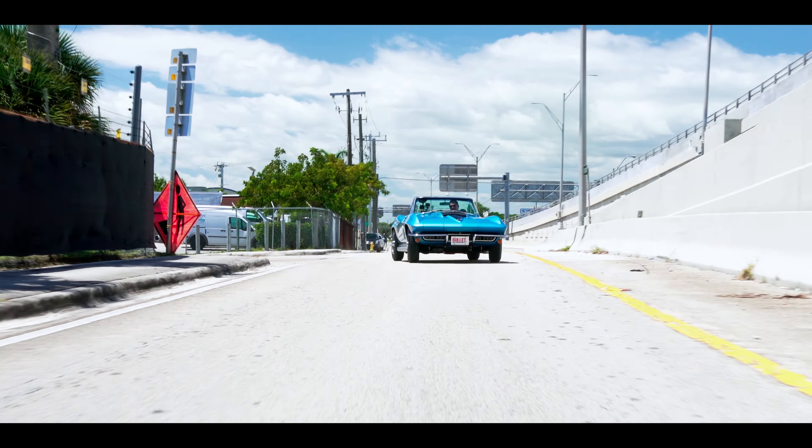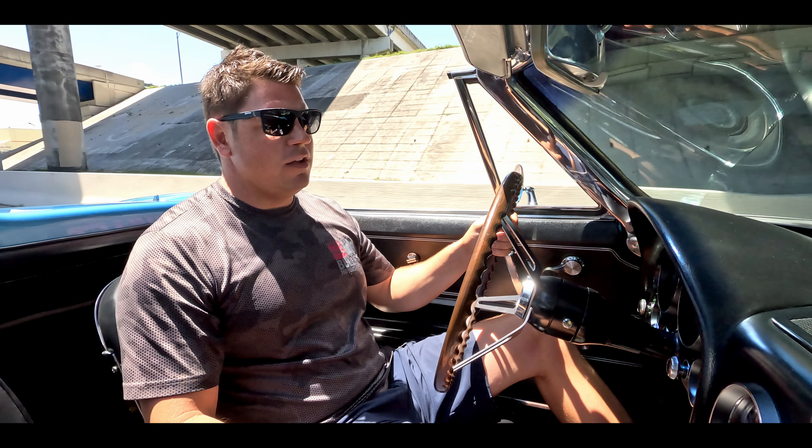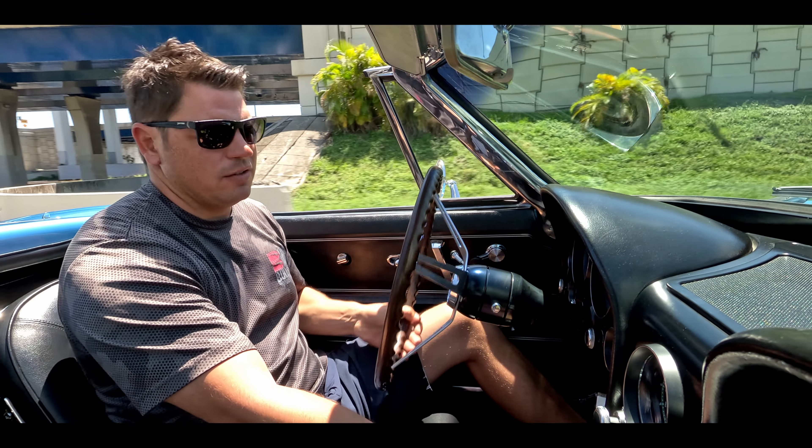Oh yes, listen to those side pipes. We're going to take this for a spin around Marina Mile. My favorite part about this L71 package is the amount of torque that you get — you can put this in fourth gear and it'll still move around at low speed. Steering is very nice and responsive. It does not have power steering, but it's very tight. You do have power brakes, the J50 option. You have the AM/FM radio and it does actually operate, which is nice — you just have to find a station.